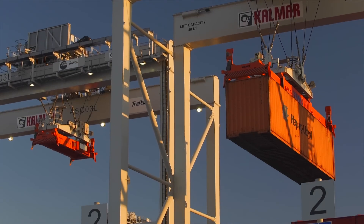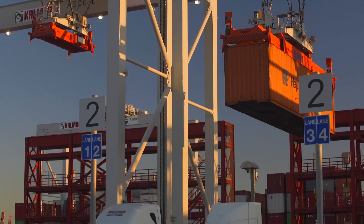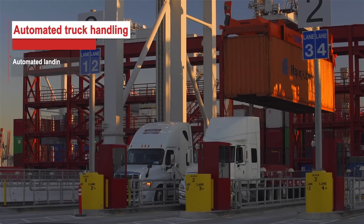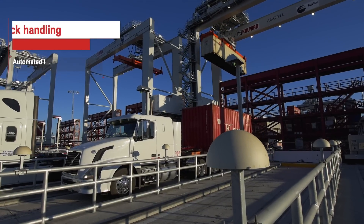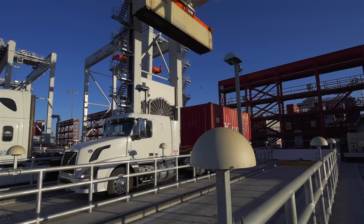We're just starting to introduce the automated truck handling, or ATH feature, and basically what that does is it allows us to land containers automatically and make it a 100% automated transaction. What this allows us to do is to perform multiple transactions at one time in the most safe and efficient manner possible.